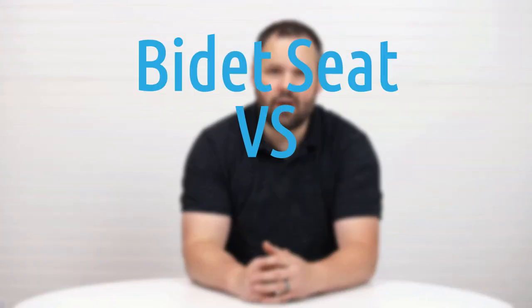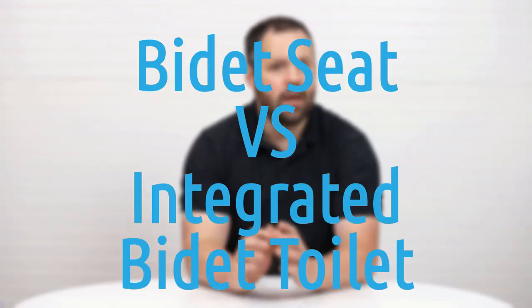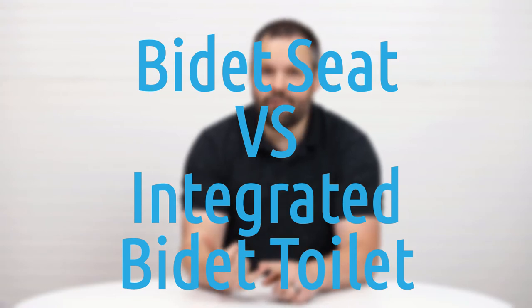Should I buy a bidet seat or an integrated bidet toilet combination? It depends. Price is a factor, the sittable space is a factor, ease of installation, and more.